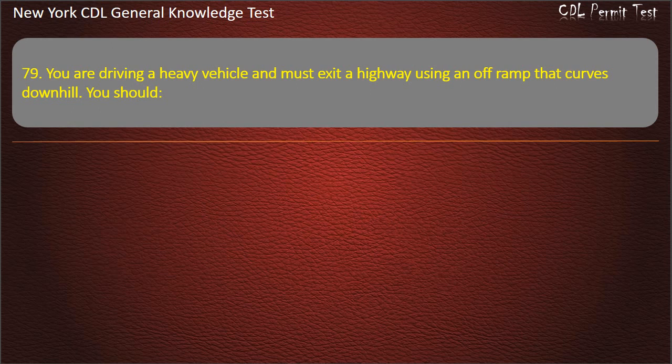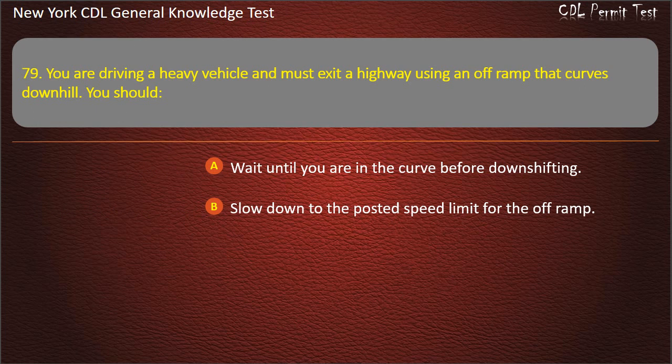Question 79. You are driving a heavy vehicle and must exit a highway using an off-ramp that curves downhill. You should: Wait until you are in the curve before downshifting. Slow down to the posted speed limit for the off-ramp. Slow down to a safe speed before taking the curve. Answer: Slow down to a safe speed before taking the curve.